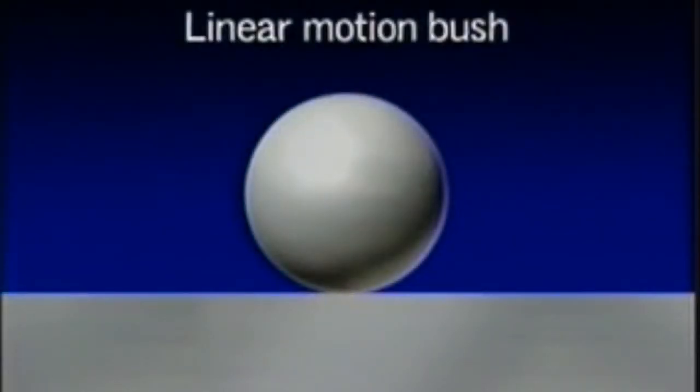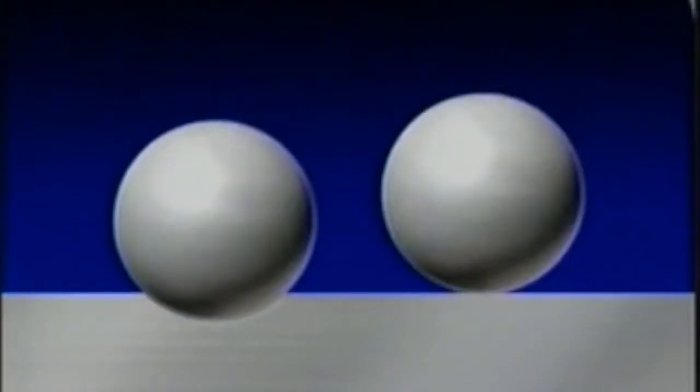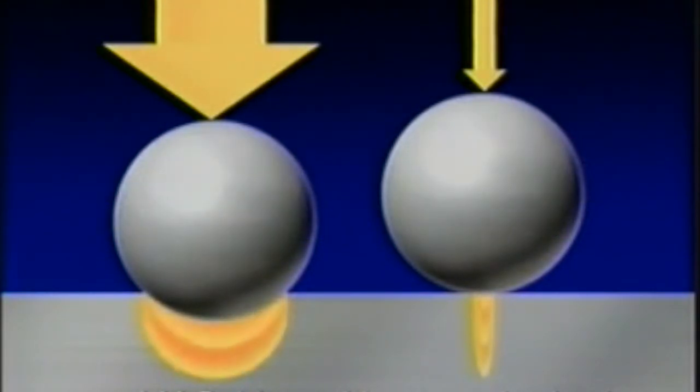The LM guides dramatically increase load-bearing capacity and service life. Single point contact between ball bearings in conventional linear motion mechanisms limits the permissible load-bearing capacity and shortens ball life. In contrast, the balls in the LM guides circulate within rounded grooves. This greatly increases ball contact area, which increases load-bearing capacity by 13 times and lengthens service life by 2200 times.